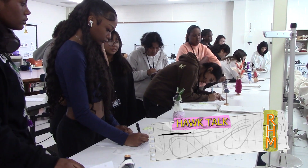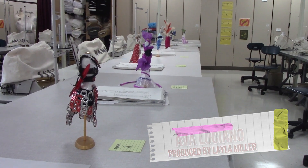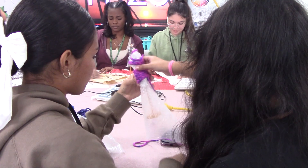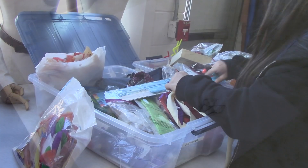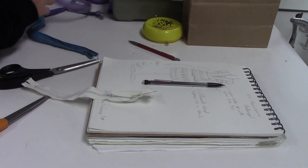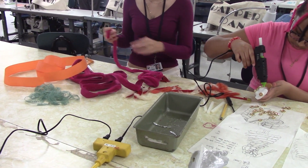On September 10th, juniors in the fashion design program participated in a mini mannequin challenge that tested them in areas of collaboration, time management, problem solving, and creativity. Each team was given a mystery bag of supplies that were required to be used in their designs. First, teams sketched their ideas and then used hot glue to assemble them on their miniature fitting forms, bringing their designs to life.